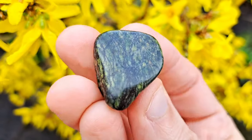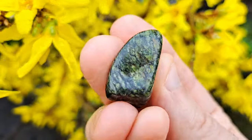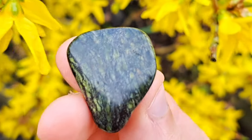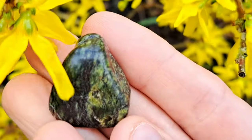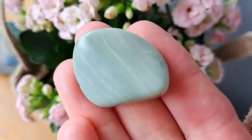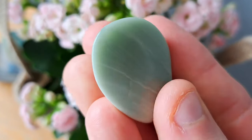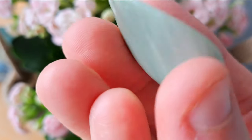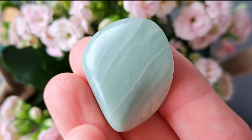Serpentine comes in many shades of green and the different varieties can look quite different. Some of these stones have veins on them that look a bit like snake skin, which is where the name comes from. Snakes shed their skin and are associated with rebirth. This green stone is very detoxifying, cleanses all the chakras, and can be used for personal transformation and making needed life changes.